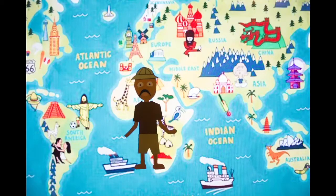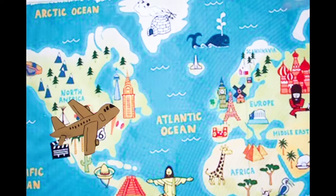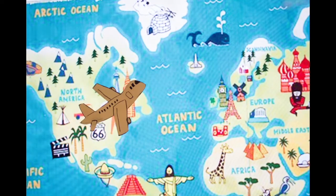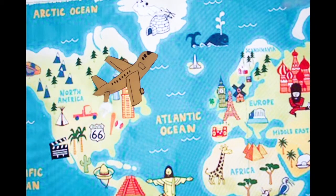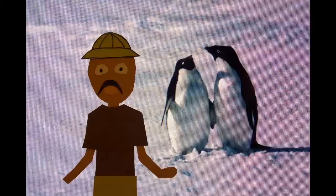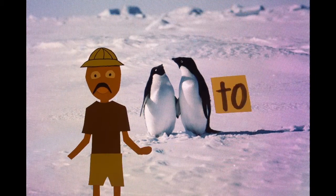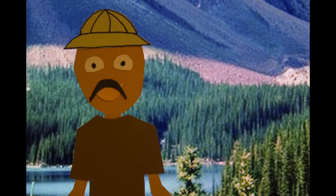As Jimmy circumnavigates the globe, he is sure to run into some issues, mainly of the grammatical form. Jimmy saw penguins on a trip to Antarctica. Wait — did Jimmy see the penguins on his trip to Antarctica, or did the penguins see Jimmy on their trip to Antarctica? It sounds like Jimmy needs to learn about modifiers.